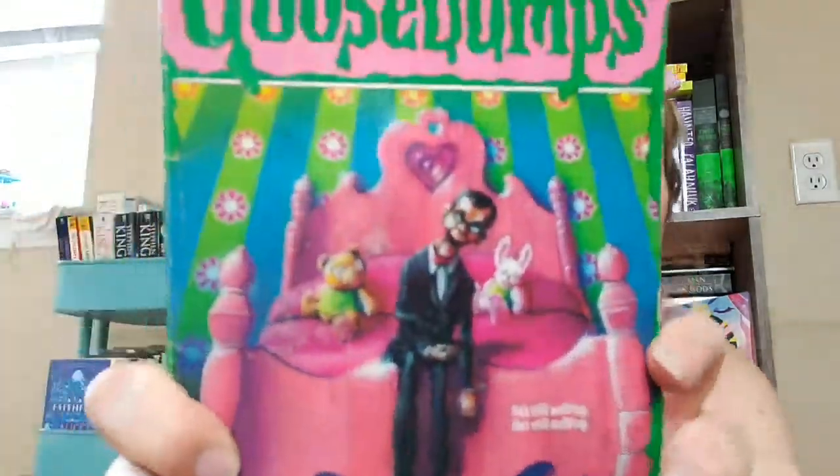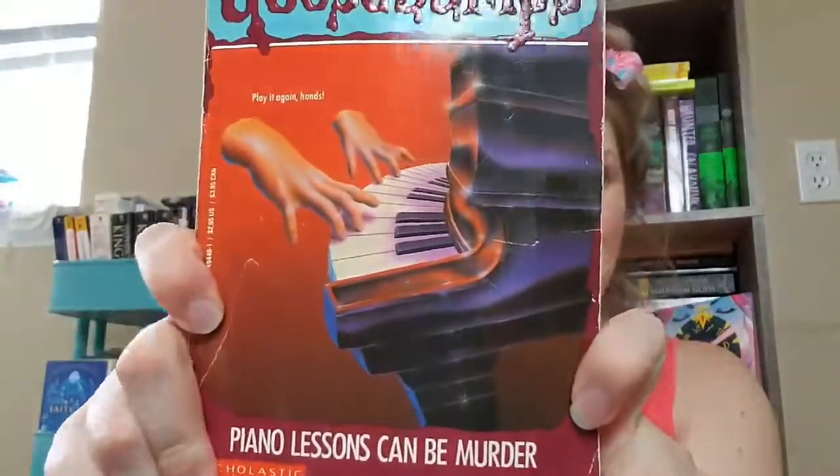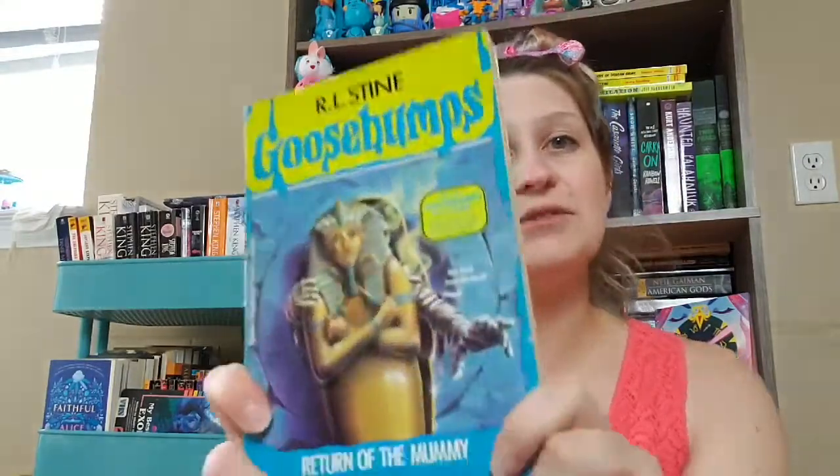We've got number 31 'Night of the Living Dummy 2,' 'Piano Lessons Can Be Murder' — that's number 13 — 'Night of the Living Dummy' with Slappy on the cover, 'Go Eat Worms,' and 'Return of the Mummy.' All these covers are so iconic — if you don't have memories when you see these, you missed out on a really awesome part of childhood. 'Go Eat Worms' is number 21, 'Night of the Living Dummy' is number 7, and 'Return of the Mummy' is number 23.